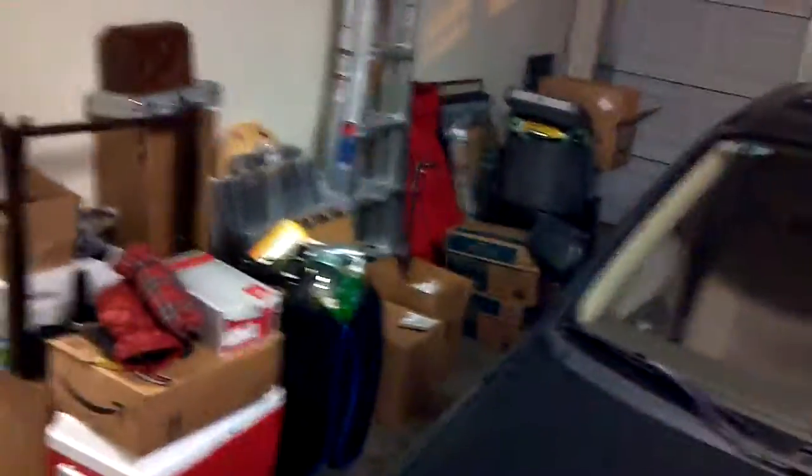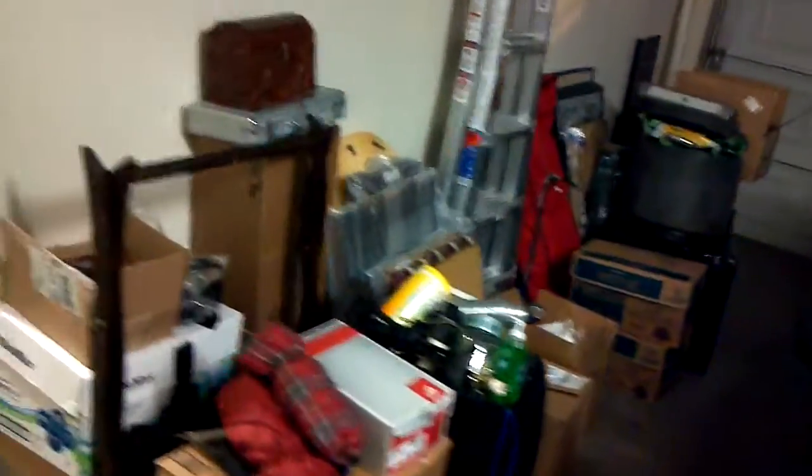I'm exhausted right now because I've been working hard today. This stuff is slowly getting moved into the house — hopefully I'll have probably three quarters of it inside tonight.